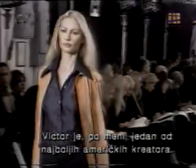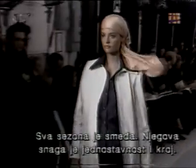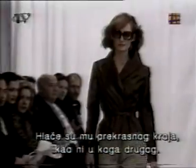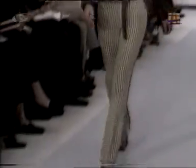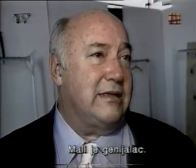Victor is, as far as I'm concerned, one of the best American designers. Each season he's grown. I think the power is in his simplicity and cut. His pants are cut beautifully like nobody else's. And the kid's a genius.